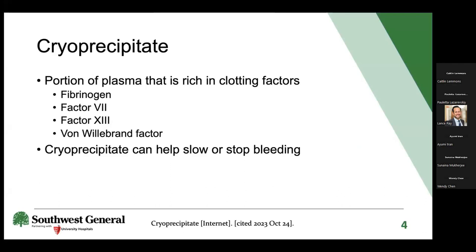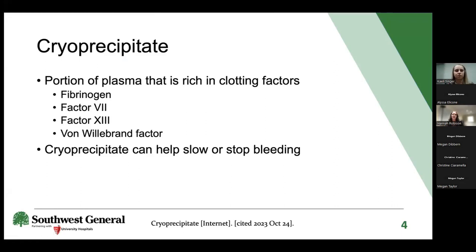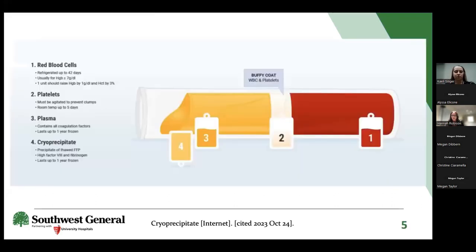So what is cryoprecipitate? It's a portion of plasma that's rich in clotting factors, specifically fibrinogen, factor 7, factor 13, and von Willebrand factor. It can help slow or stop bleeding, but most importantly, it is indicated when a patient has depletion of fibrinogen and these other factors, which will play a big role in how this study implicates into current practice.